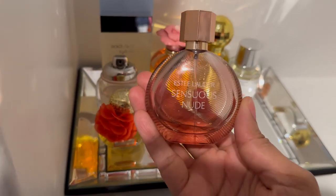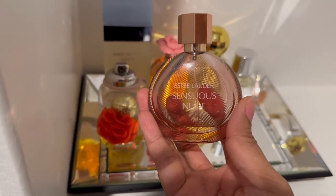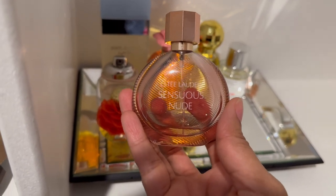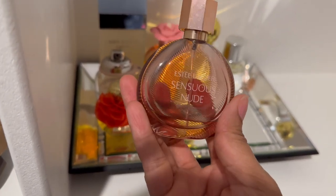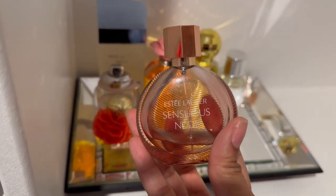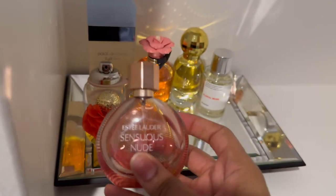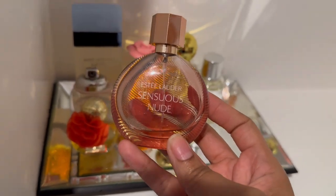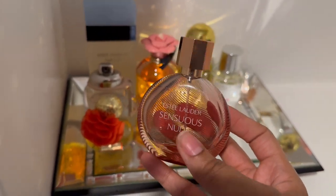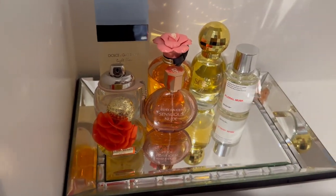Next we have Estee Lauder Sensuous Nude. I think I had this on my tray for fall. I feel like this is a fragrance you can wear any time of the year because it has a citrus note in it. I'm just going to put this on the tray because as y'all can see I don't have much at all, and I do want to go ahead and finish it up — I'm trying to finish as many fragrances as I can this year. Hopefully she will be complete by the end of summer.